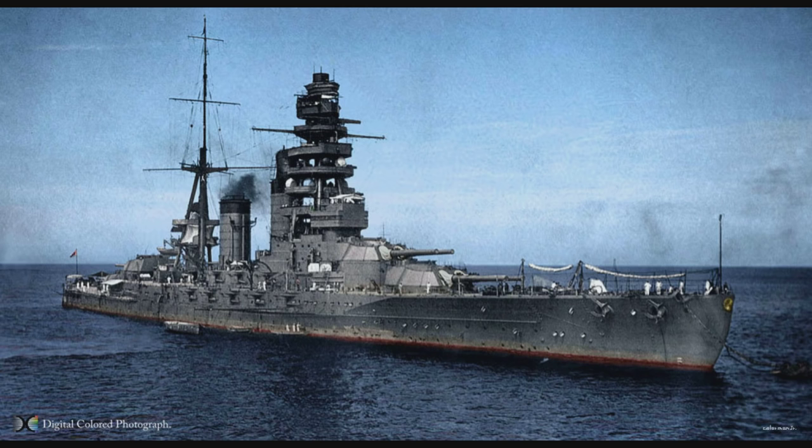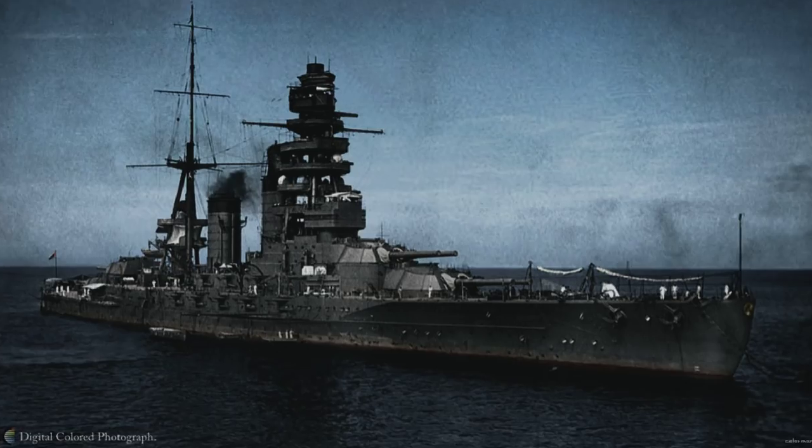As originally built, the Nagato class battleships were 215.8 meters long and had a beam of 29.02 meters. These ships displaced 32,720 metric tons standard and 39,116 metric tons fully loaded.